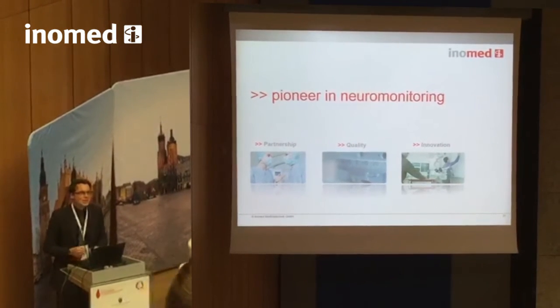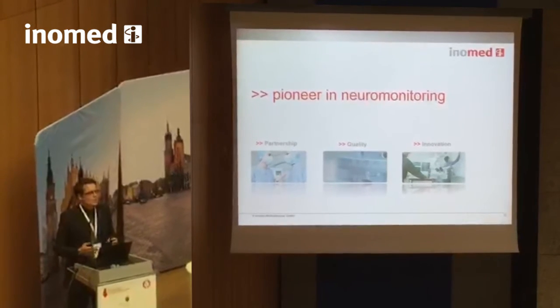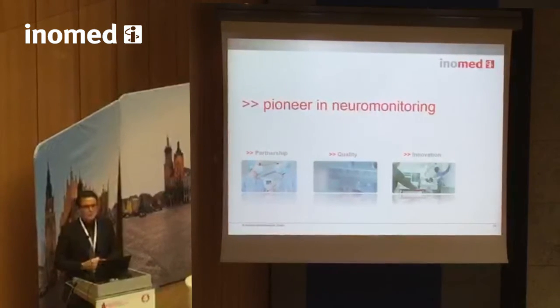InnoMed can definitely be considered a pioneer in nerve monitoring. I am very pleased to hand over to one of the very first pioneers in that field — our founder, our owner, our CEO, Rudy Mandela.